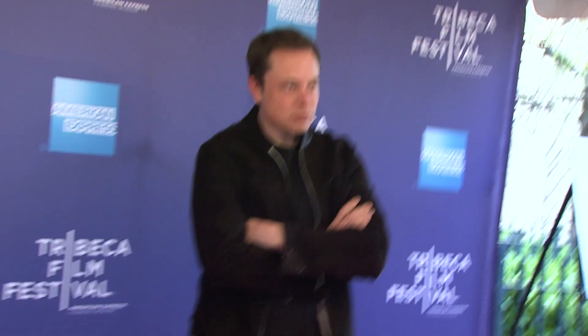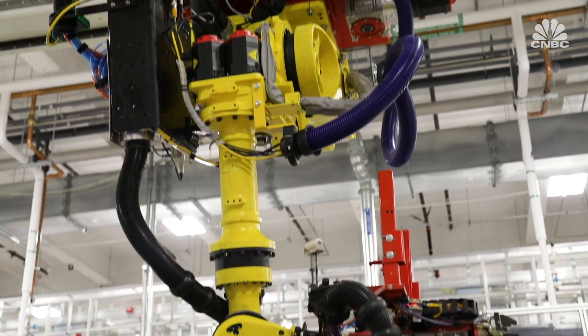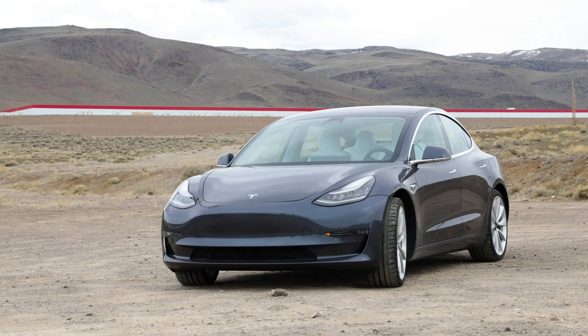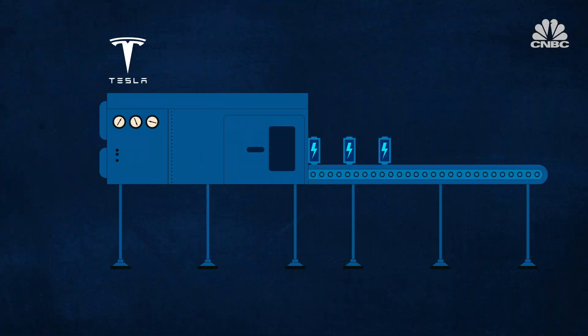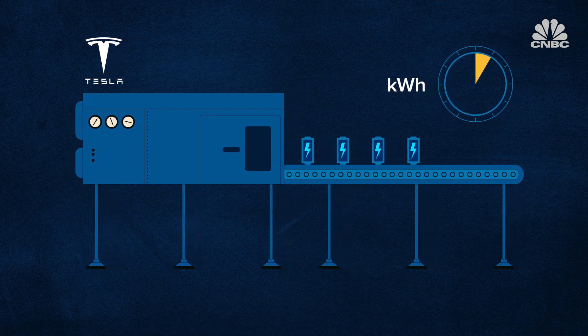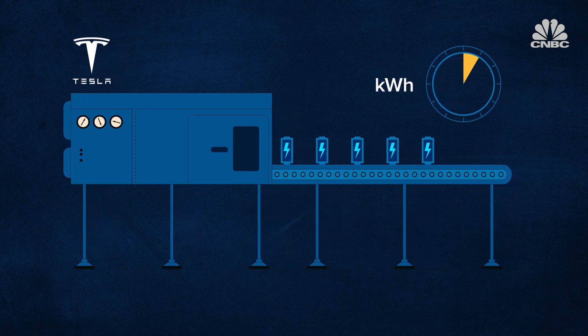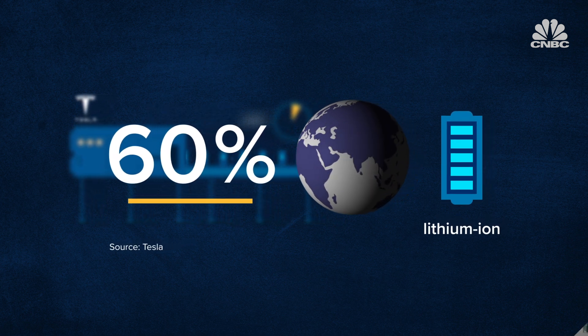Elon Musk, Tesla's co-founder and CEO, has referred to the Gigafactory as the machine that builds the machine, and it's all part of his master plan to make electric cars more affordable — by mass producing its own batteries. Tesla says it currently produces more batteries in terms of kilowatt hours than all other car makers combined, making up about 60% of the world's lithium ion batteries. As big as the building looks behind me, it only represents about 30% of the entire facility when it's fully built out.